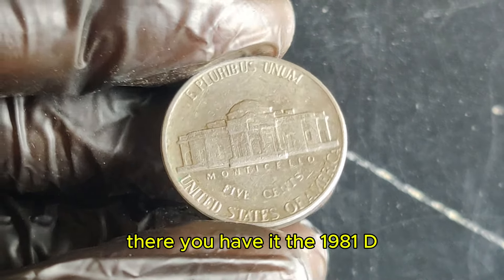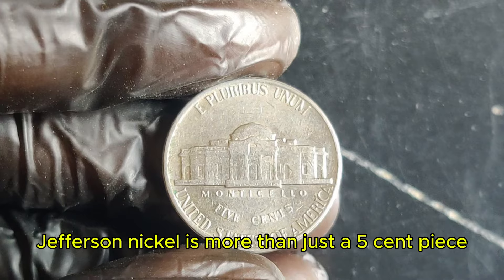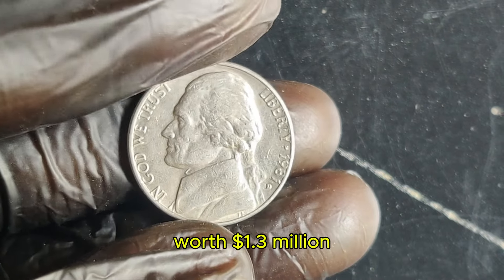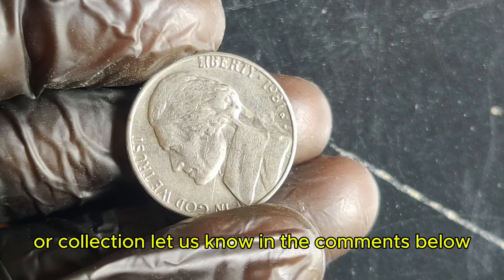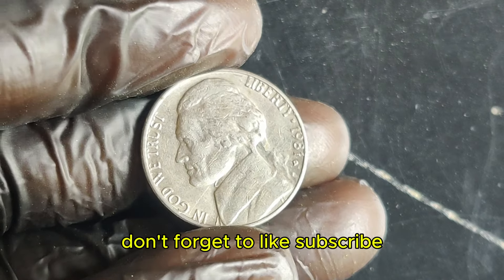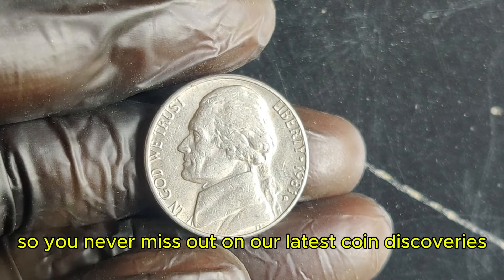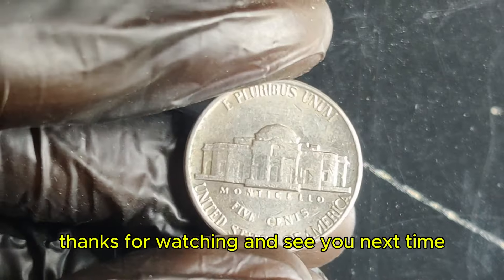There you have it! The 1981 D Jefferson nickel is more than just a 5-cent piece — it's a rare and valuable collector's item worth $1.3 million. Have you come across one of these in your change or collection? Let us know in the comments below. Don't forget to like, subscribe, and hit that bell icon so you never miss out on our latest coin discoveries and numismatic news. Thanks for watching, and see you next time!